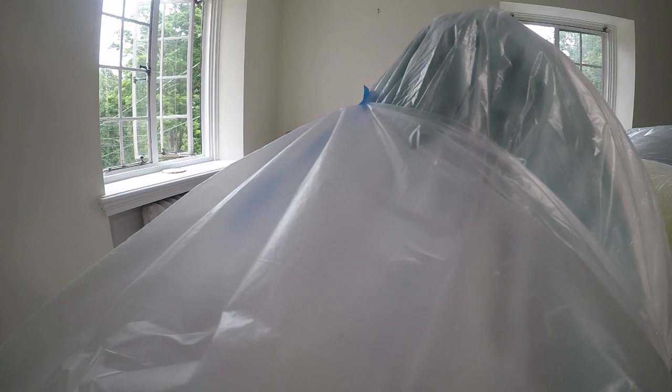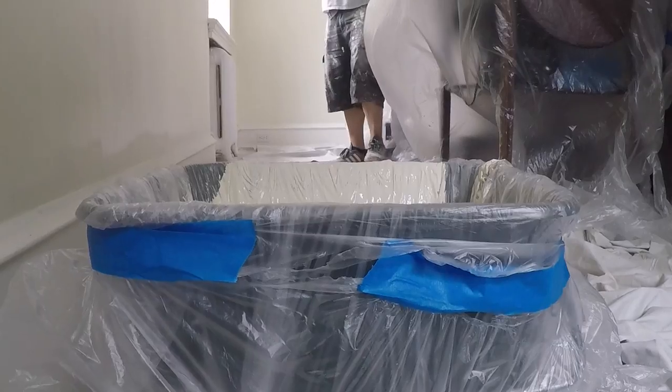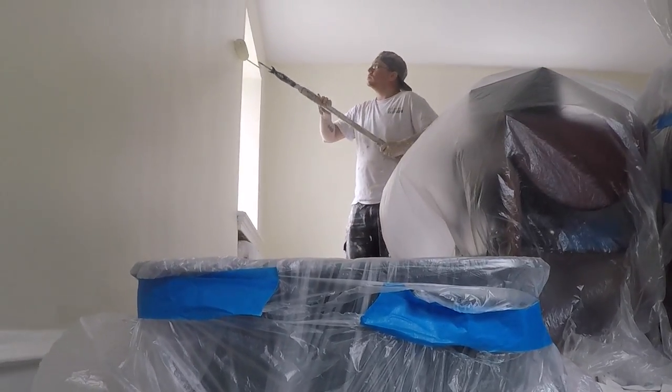We started off doing carpentry work as well, but we wanted to really focus on one thing and grow the painting aspect of our business. We primarily service the mainline area, Delaware County, Montgomery County, and Philadelphia County.